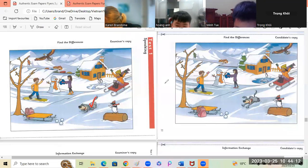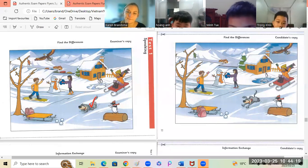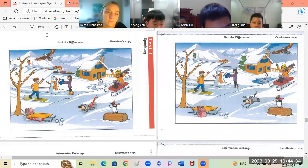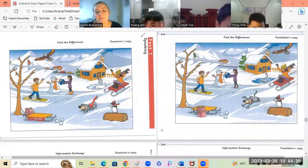In the first picture, the backpack is behind the sledge. But in the second picture, the backpack is next to the sledge. Very good.